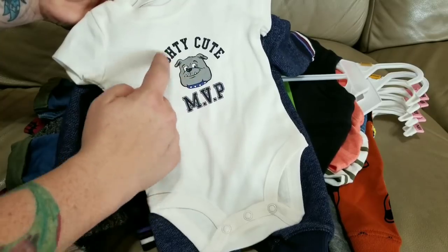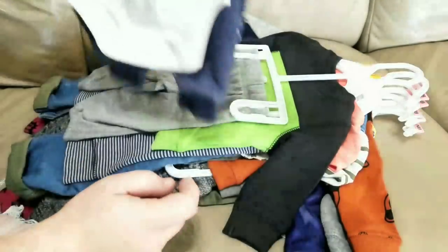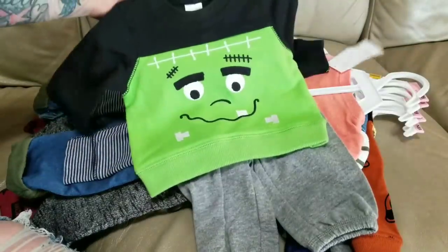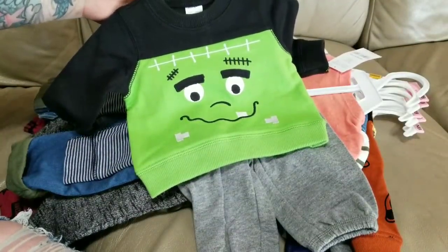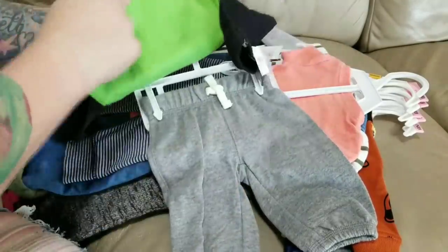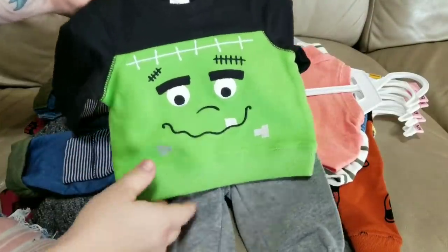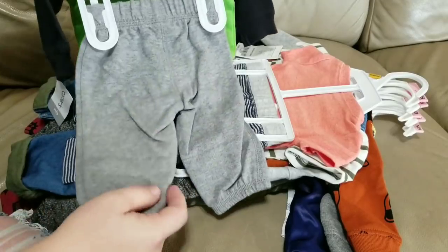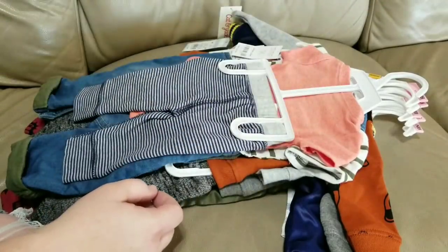He does have a Halloween outfit — it's a little Frankenstein. So hopefully he'll be home for Halloween. If not, he can wear this all the time because it doesn't say 'My First Halloween' or anything, so it's really cute and will be good for the fall. It's got heather gray sweatpants that go with it too.